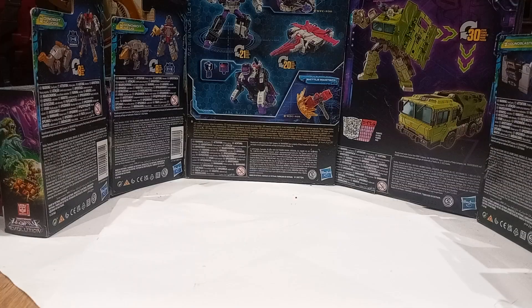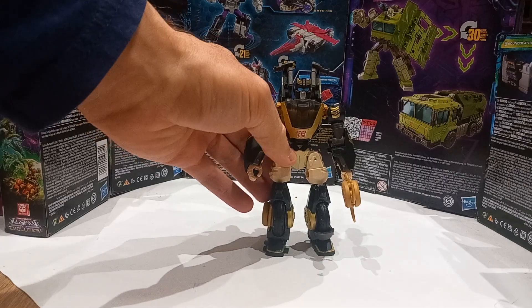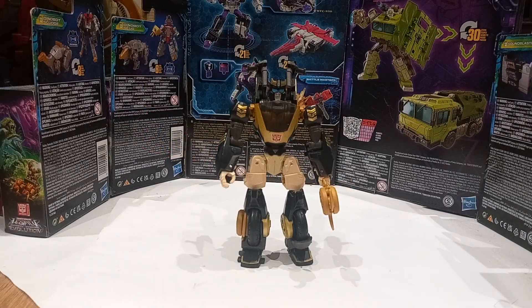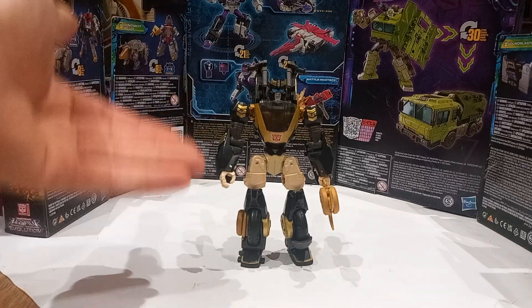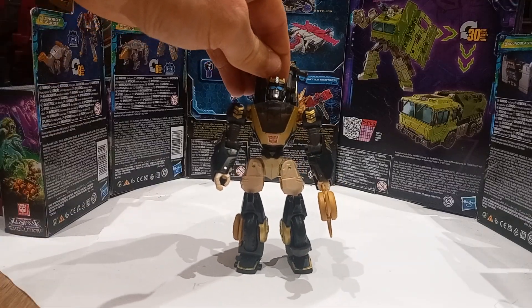At number seven we've got an Animated Universe figure. At number seven it's Legacy Evolution Deluxe Class Animated Universe Prowl. This is the first Animated Universe figure that we got this year out the gate. I think the design is pretty good. It has a lot of stuff in common with the original toys in terms of how the accessories work, such as how the shurikens worked. They're clearly trying to find a way to create a balance between G1 and Animated. We got the animated style body with a bit of a chunky G1 build, but they've gone a little heavily G1-ified with the head.